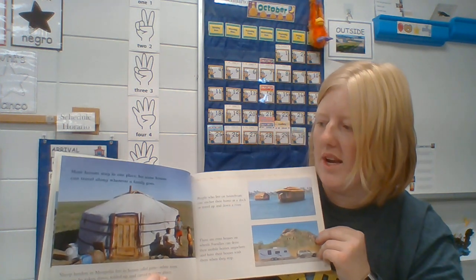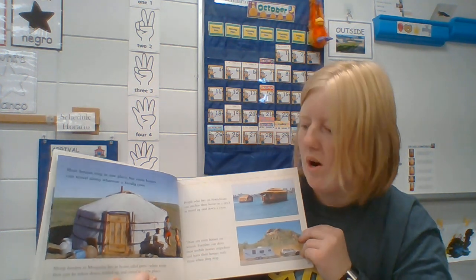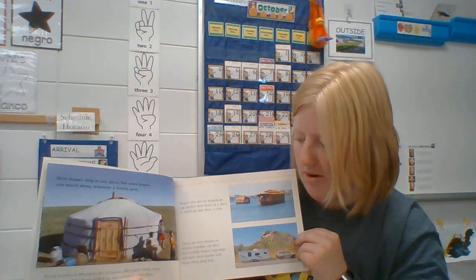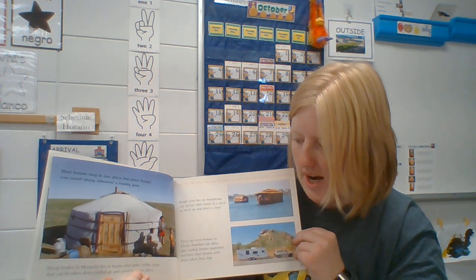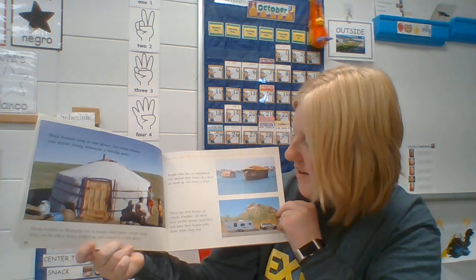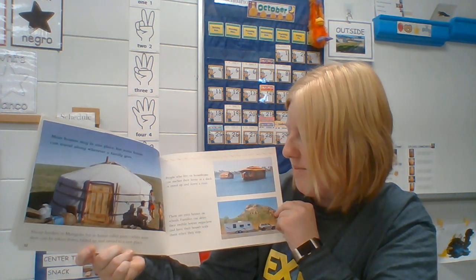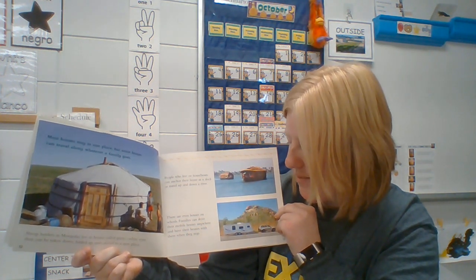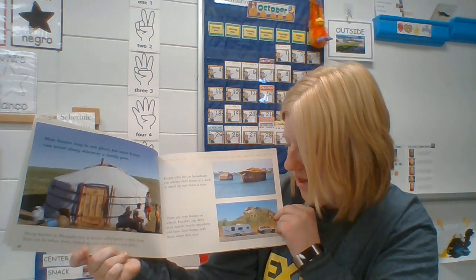Many houses stay in one place, but some houses can travel along wherever a family goes. Sheep herders in Mongolia live in houses called yurts — white tents that can be taken down, folded up, and carried to a new place. People who live on houseboats can anchor their home at a dock or travel up and down a river. There are even houses on wheels.